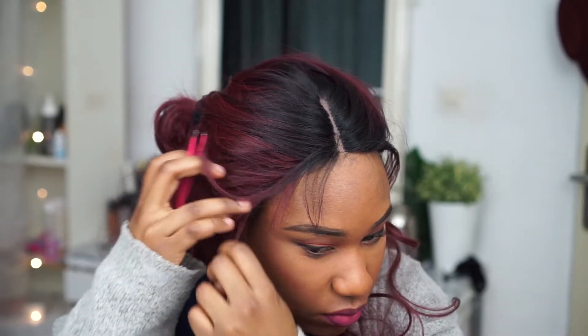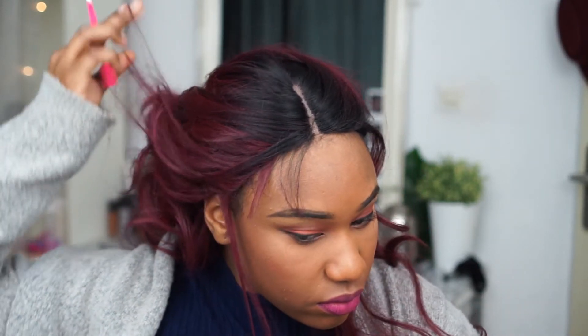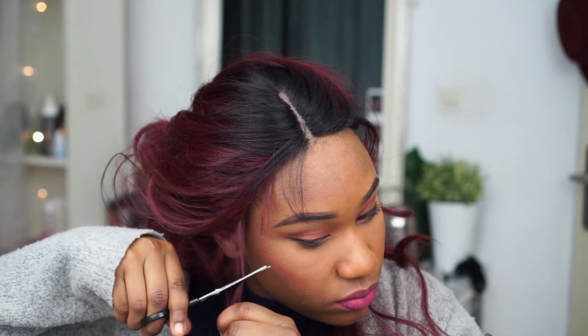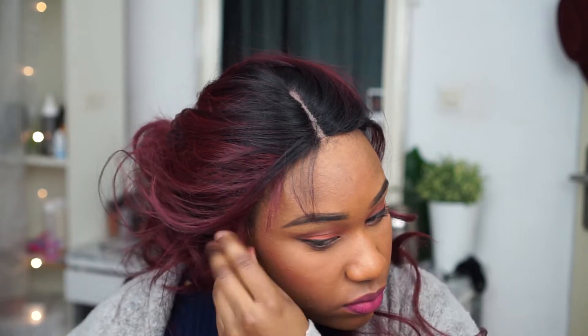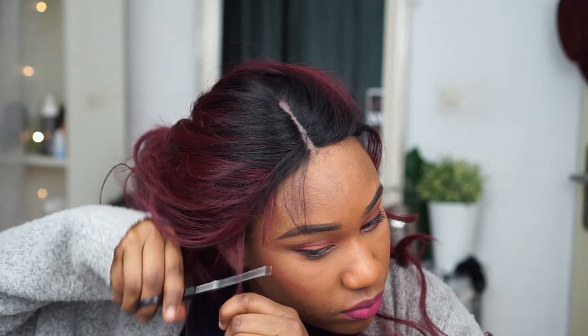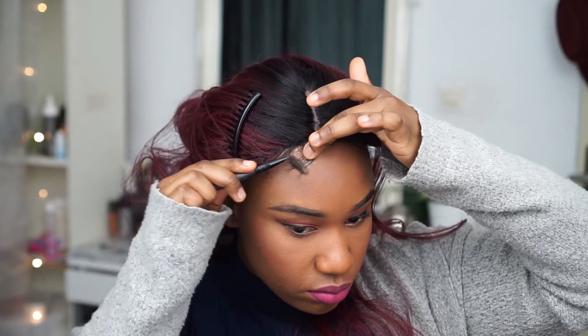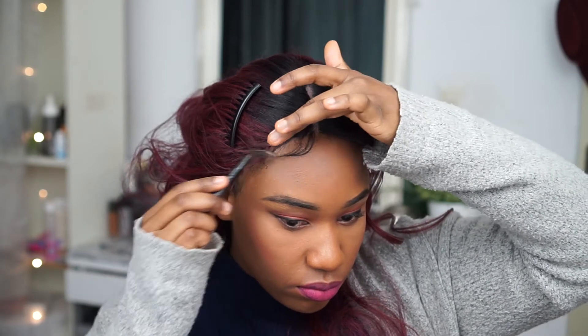An important point in making this wig look more natural is to have a few pieces of hair concealing the fact that you have a wig right near your ear. So if the wind blows your hair backwards, people will only see the hairs from your wig and not your own actual hairline underneath.